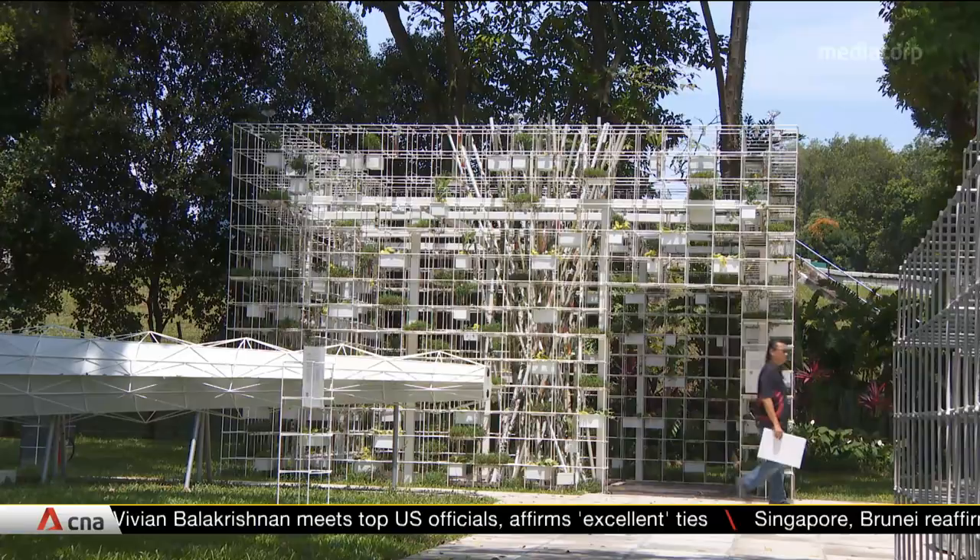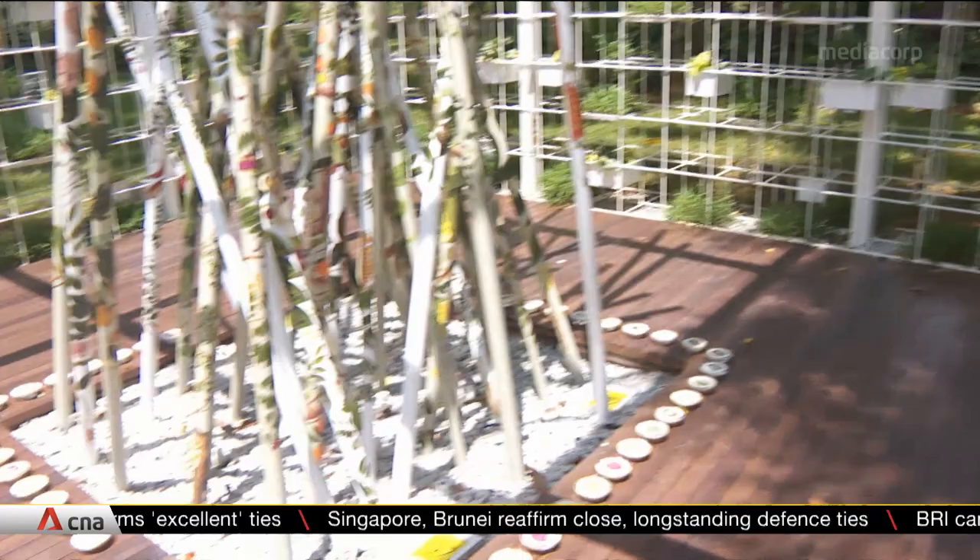The showcase extends outdoors as well with a series of pavilions called the Pathfinder. It takes visitors across the centuries using artifacts and maps. And right at the back, there's also a seed conservatory, which features the historical flora of Singapore — both native plants and those brought to the island by forces of nature or cultivated for aesthetic and economic reasons.